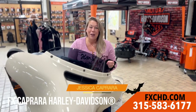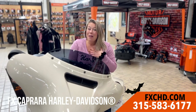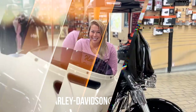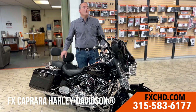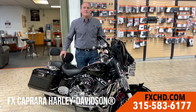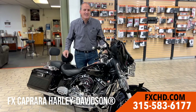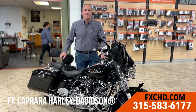Jess Caprera here with FX Caprera Harley-Davidson. As general manager of our family-owned dealership, I'm here six days a week to ensure you have the best experience possible. Next time you swing in, make sure you say hi. Not only will you find the best new selection of Harley-Davidsons, we have one-of-a-kind used and certified pre-owned Harley-Davidsons, like this beautiful 2006 Street Glide — chromed out with every available add-on. Come check us out.